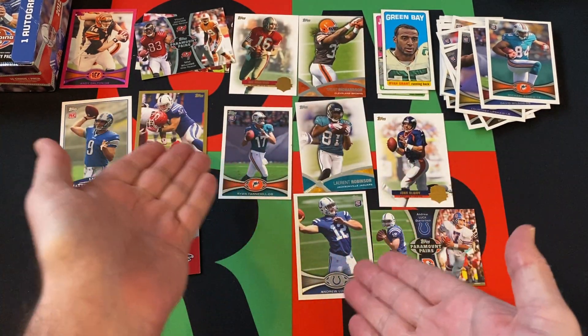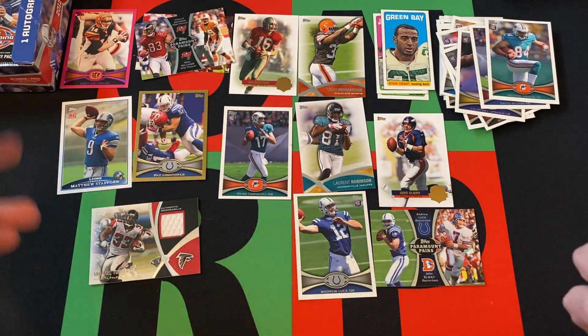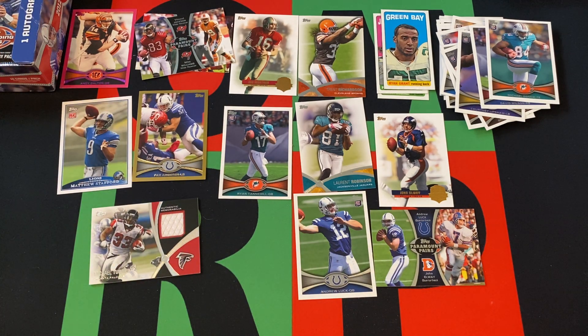So there we go — got a couple decent rookies, a couple numbered cards, our hit, a reprint, and a couple of Hall of Fame quarterback cards. Overall not terrible, though it stinks that we got our hit in the first stack and it was just a Michael Turner relic. But it is what it is. Come back next week — we'll do another whole stack of packs from this box. Videos posted every day, so hit that subscribe button, turn on notifications, like, share, and comment. Thanks everyone for watching. Stay safe, have fun, talk to you next time. Bye.